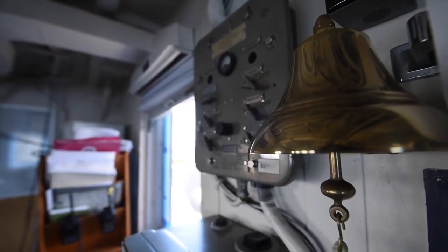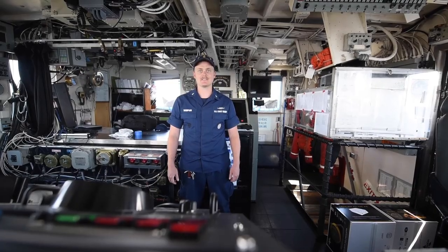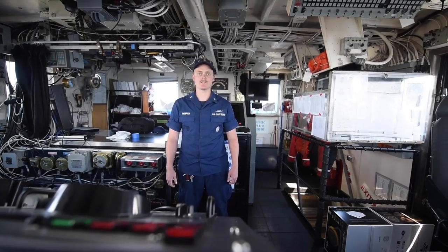This is Active's bridge, where the Underway OOD and bridge team navigate and maneuver the cutter. Active's cruising range is 5,000 nautical miles at 15 knots, designed with an operating endurance of about 30 days.